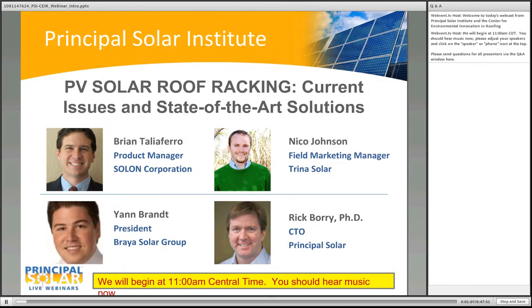Next will be Brian Taliaferro, a product manager at Solon Corporation responsible for their SolQuick commercial rooftop system. With prior experience in system design for commercial and utility scale markets, he brings a focus on driving down costs of the entire system installation process. Third will be Nico Johnson, who leads Trina Solar's field marketing team, integrating new products into an existing customer base. He has more than six years in the solar industry and spent three years building a solar team at a $100 million annual revenue national roofing contractor.